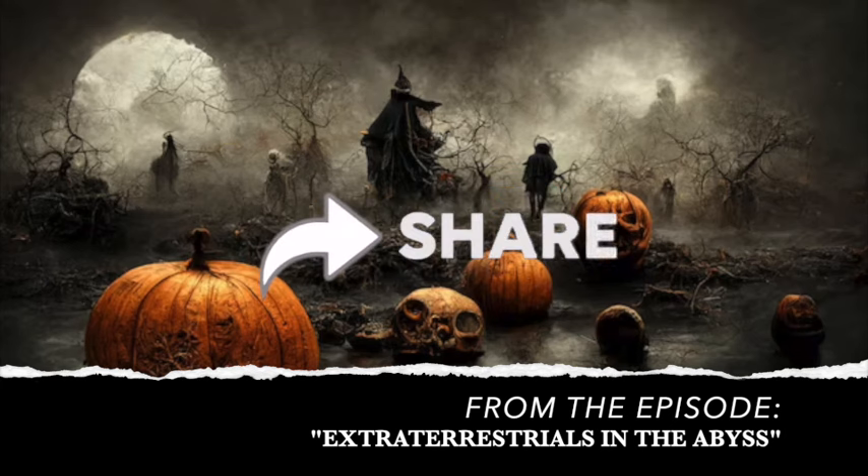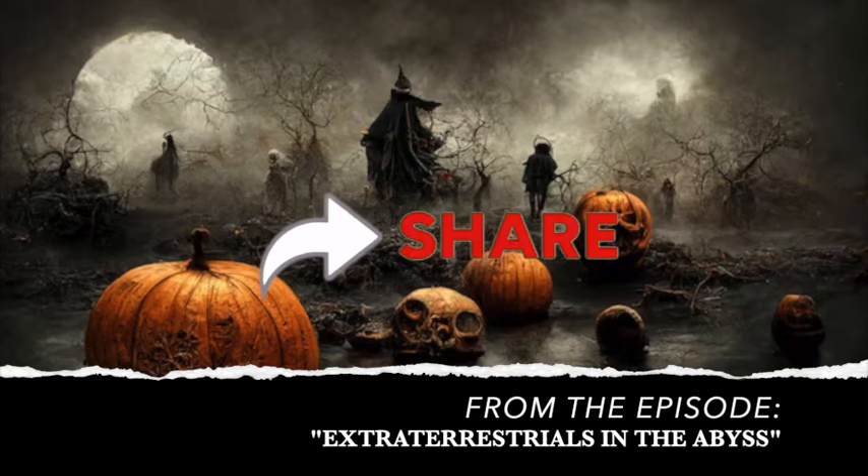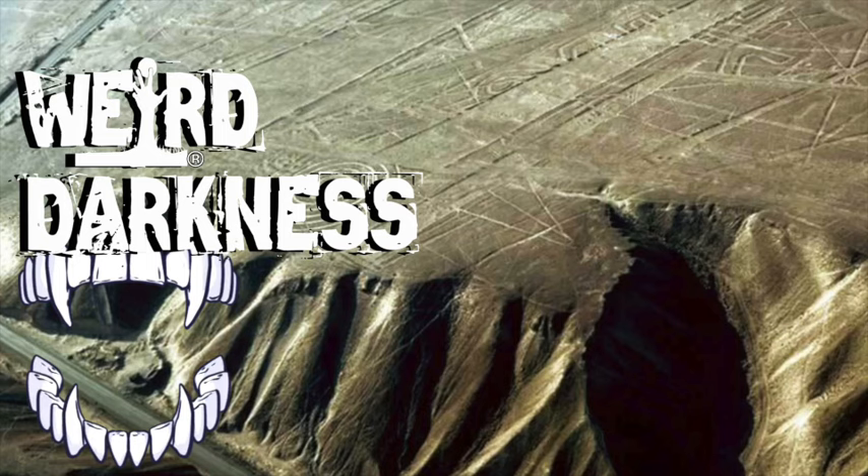After years of intensive research, one mystery remains that cannot be explained — the enigmatic Nazca Lines. Archaeologists may have figured out how they were made, but their function remains somewhat of a mystery.